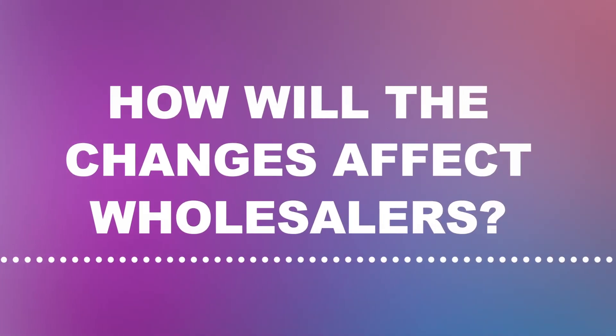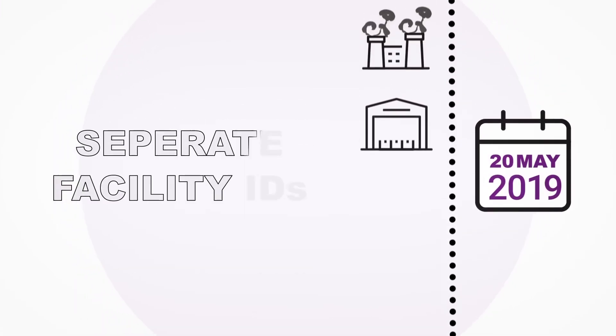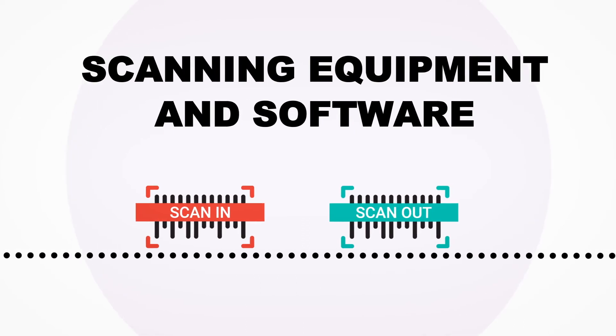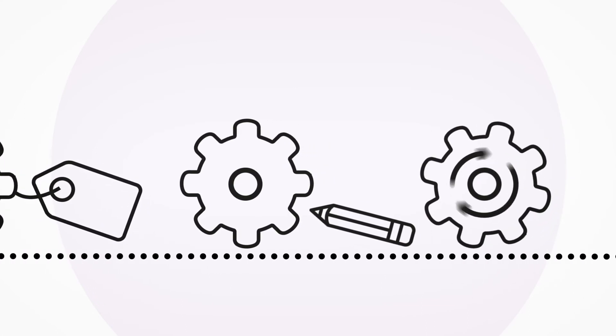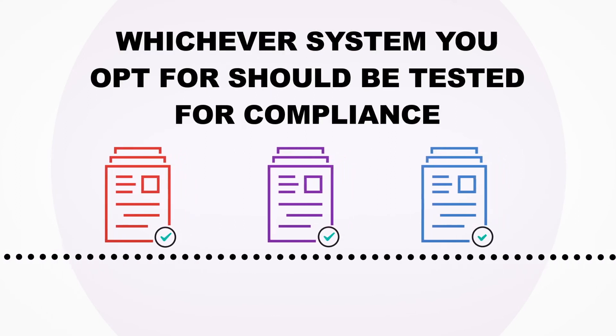Wholesalers will also be required to apply for EOID and FID codes. They will also need to ensure they are ready with all necessary equipment to be able to scan tobacco products and transmit the data to the repository system. Off the shelf solutions are available to purchase, or alternatively wholesalers are free to create their own solutions or update their existing systems to become EUTPD2 enabled. Whichever system they opt for should be tested for compliance ahead of the legislation coming into effect.